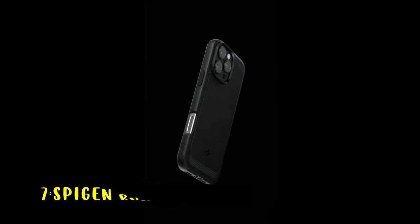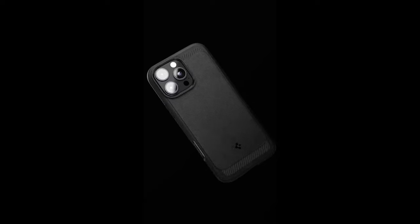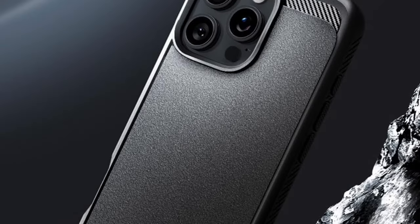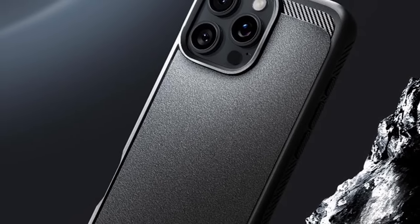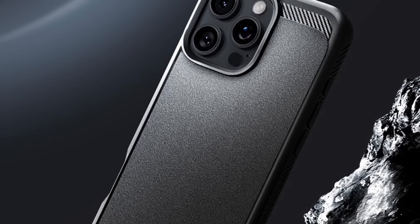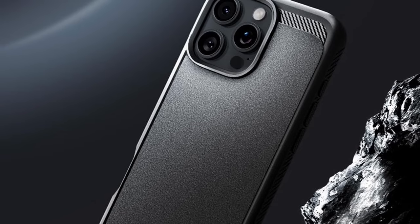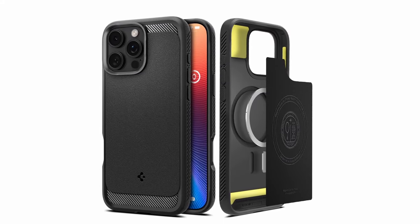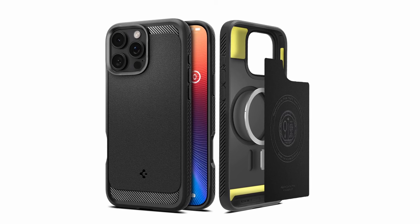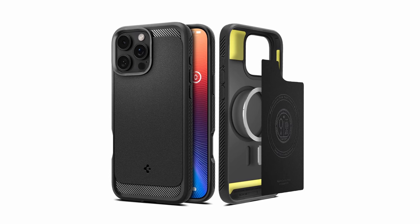At number 7 is Spigen Rugged Armor. The Spigen Rugged Armor iPhone 16 Pro Max case combines toughness and functionality with a sleek design. Made from PC, TPU, and Impact foam, it offers excellent durability and drop protection. With MagFit technology, the case provides enhanced MagSafe compatibility, ensuring stronger magnetic attachment for MagSafe accessories. The extra corner protection infused with extreme protection tech makes it ideal for absorbing shocks and safeguarding your phone.